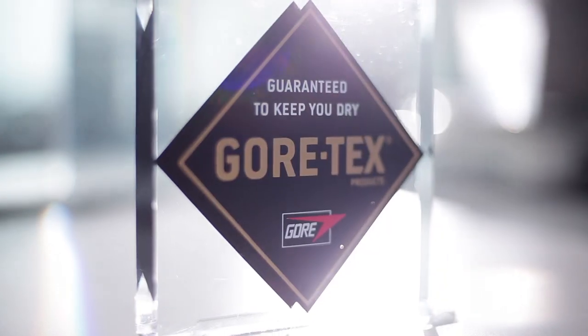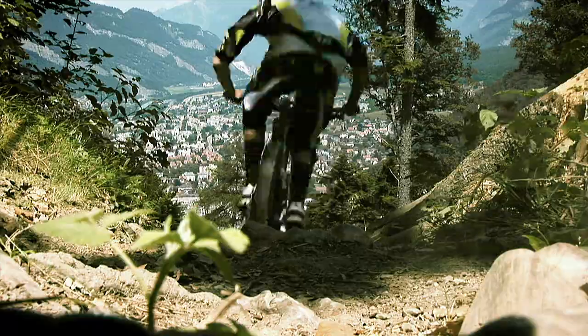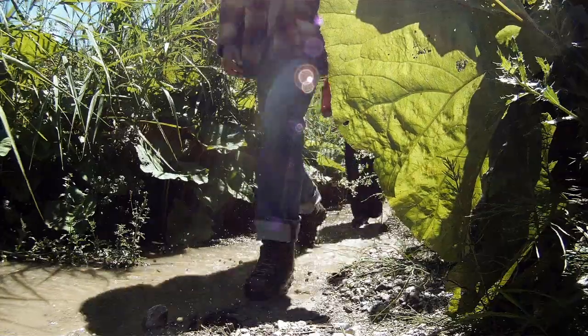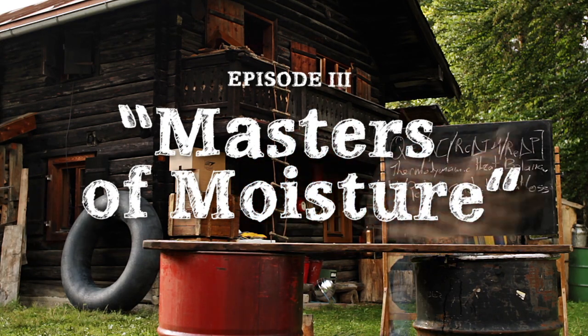Gore-Tex products: guaranteed to keep you dry. Now that's a promise. Let's meet two guys who want to put it to the test. The Promise, tested by Gordon and Ted. Episode 3: Masters of Moisture.